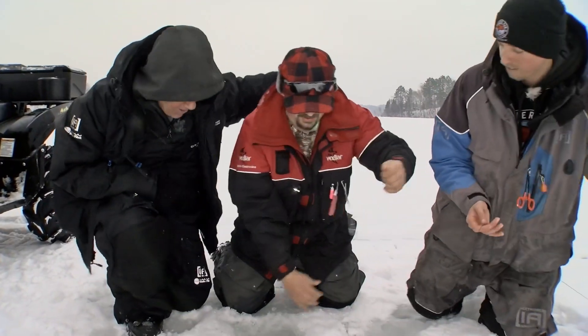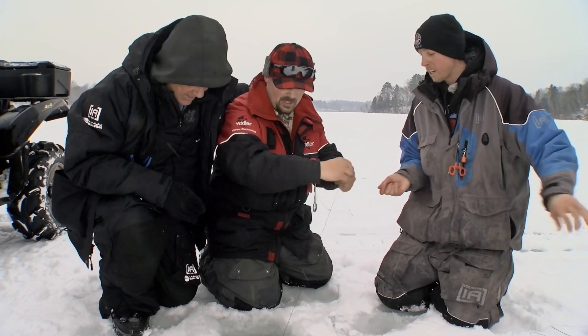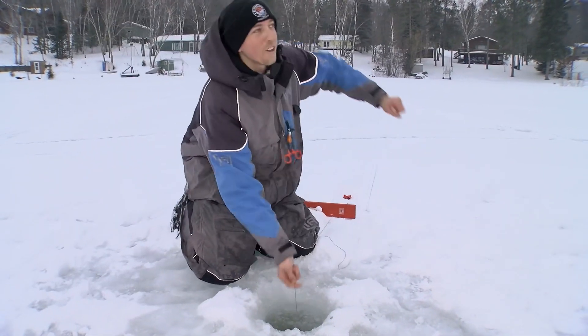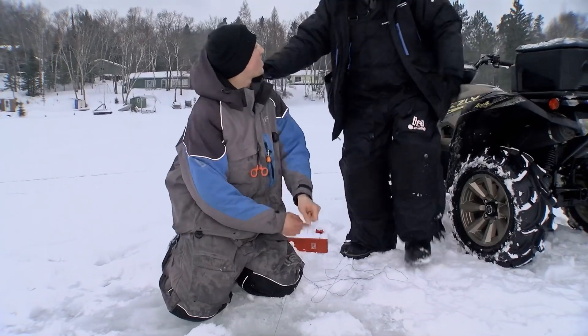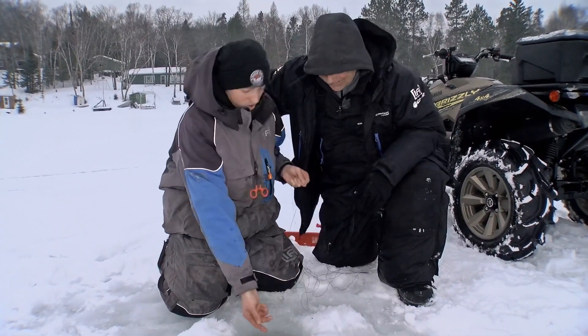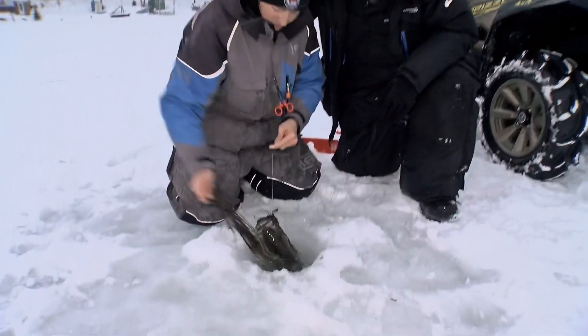Alright, way to go Derek! That could be anything — could be a pike, could be a bass. Oh, nice bass to start today! Nicely done buddy, nicely done. We just set this tip up, folks. We won't even have them all in yet. Let's see what we got this time — you had a lot of line.